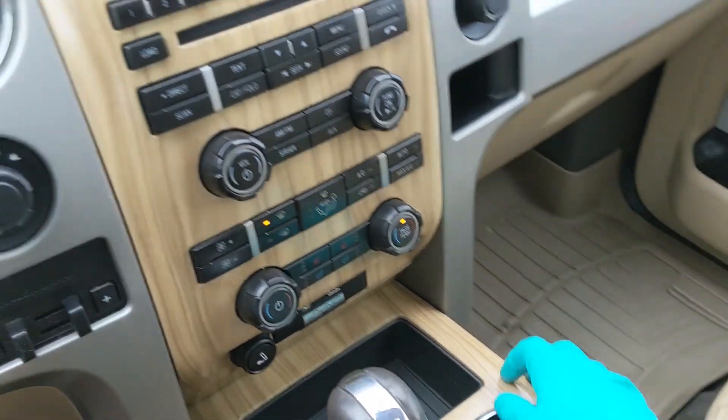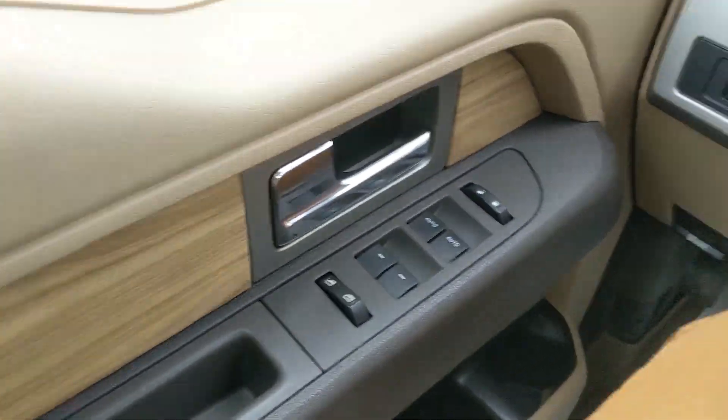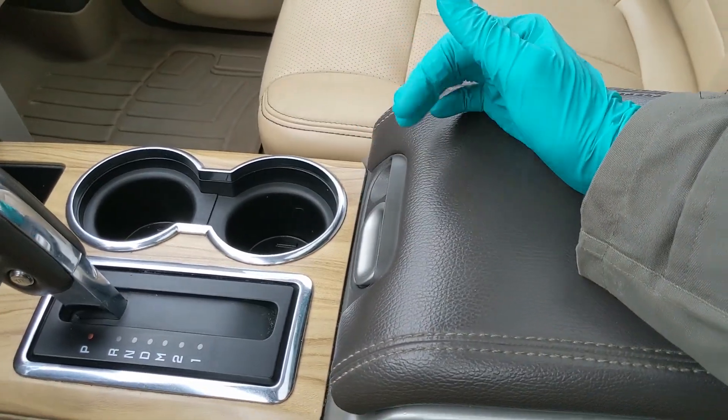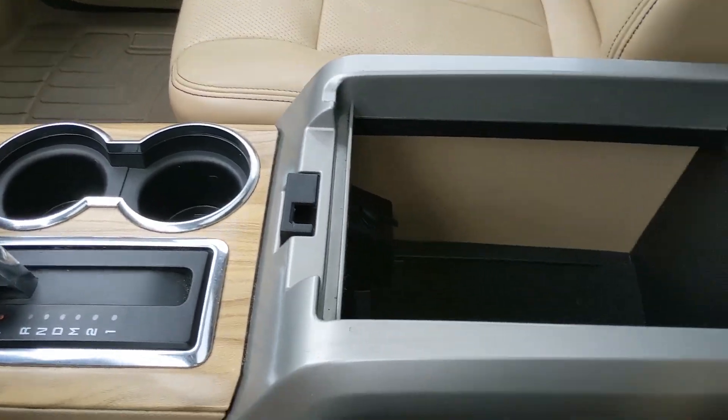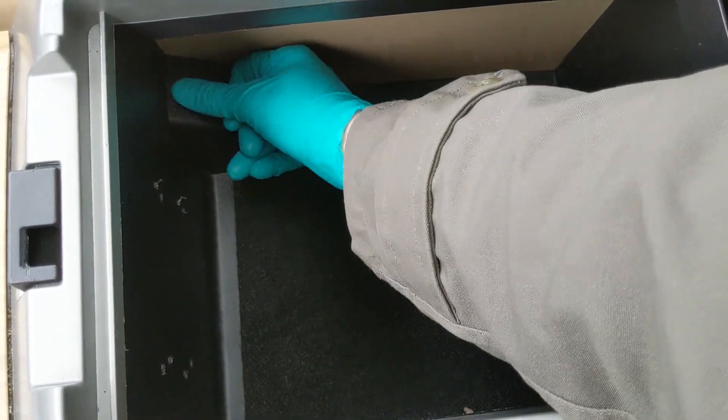You also have this pleasant-looking wood grain all throughout the vehicle. Moving on to your center locking compartment and armrest, which is pretty spacious and has another 12-volt power outlet inside.